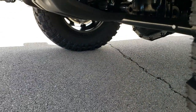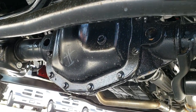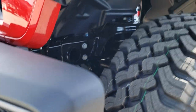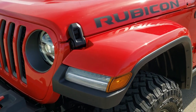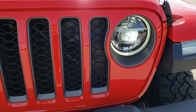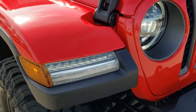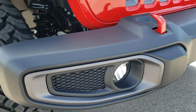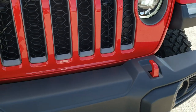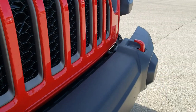It has the Fox 2.0 shocks. We'll take a look underneath here. It has the LED lighting in the fenders, the LED ring around the headlights, and the LED headlamps themselves. It also has the LED fog lamps, the red tow hooks, and the seven-slotted grille.